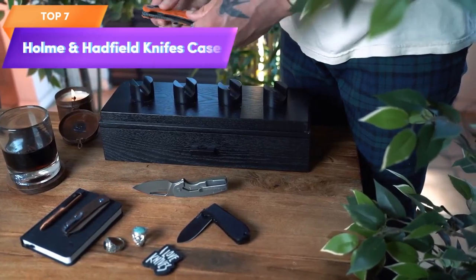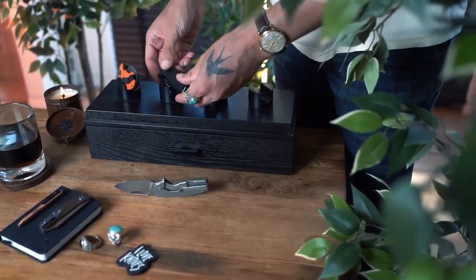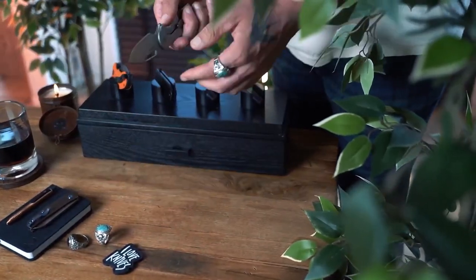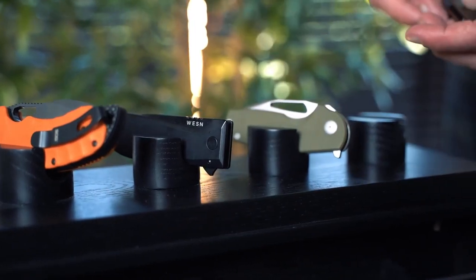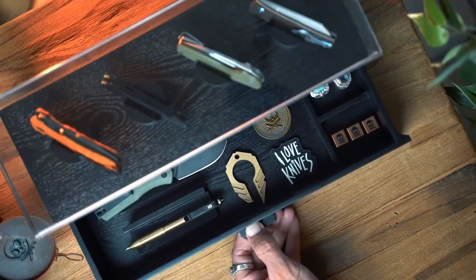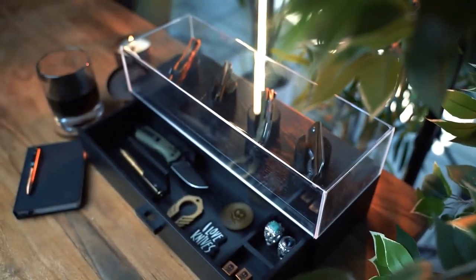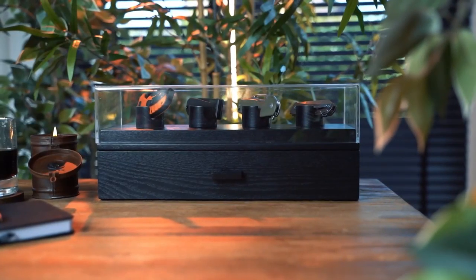Top 7 is a walnut wood storage and display case for pocket knives. It can hold up to 12 knives, features a clear acrylic lid, and has a velvet-lined interior to protect the knives. It can also be used as a pocket knife organizer and comes with a removable tray. It is a stylish and practical option for knife collectors or enthusiasts, and makes a great gift for fathers.